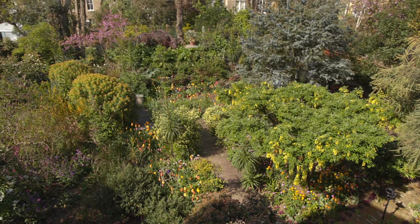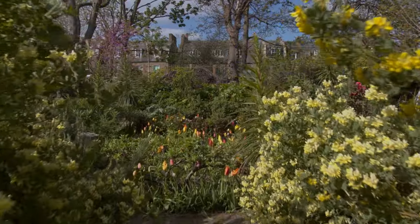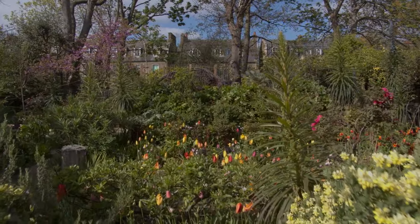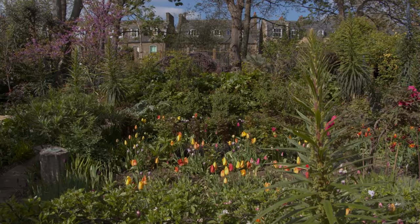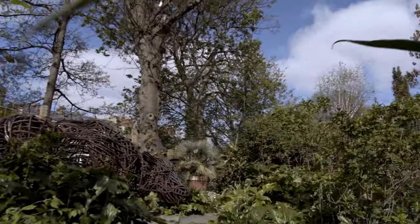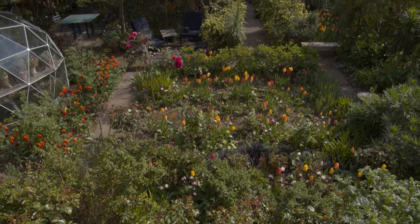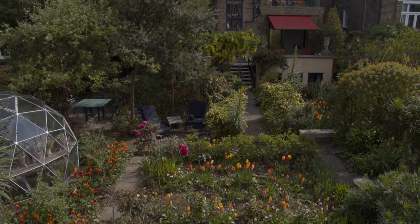I was incredibly lucky. I moved here wanting a flat with a balcony, and a year after I moved, the main part of the garden came up for auction. We had wonderful neighbours who wanted a tennis court but asked if anybody wanted a garden. I said I wanted a garden, they didn't bid against me, and I bought it. But it wasn't a garden then by any stretch of the imagination — it was a patch of wasteland.